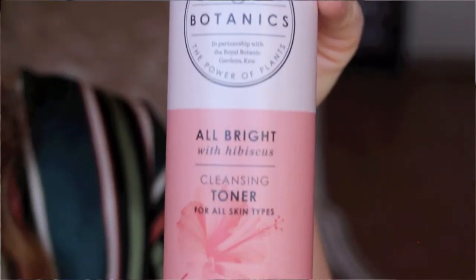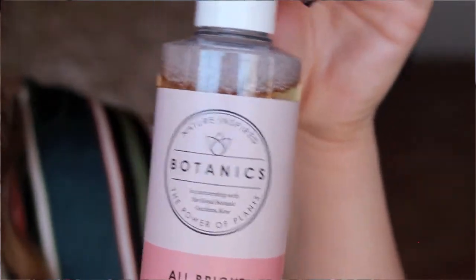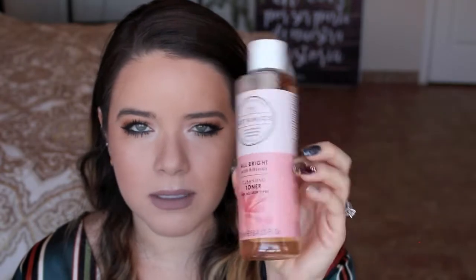I walked around looking for a toner or some kind of serum for my skin, and I ended up with a toner. I got the Botanics All Bright with Hibiscus Cleansing Toner for all skin types. I used to use Witch Hazel as a toner — it worked really nice — but I wanted to try something new and this was only about six or seven dollars. It caught my attention, maybe because it's pink and pink is my favorite color.